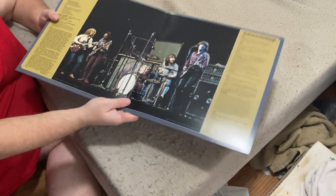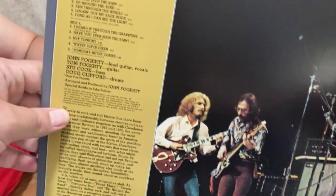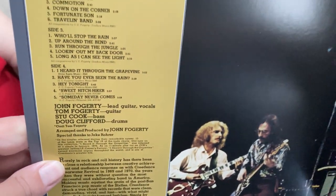This is what the inside looks like — information about different dates and the band and stuff. It's a track list.